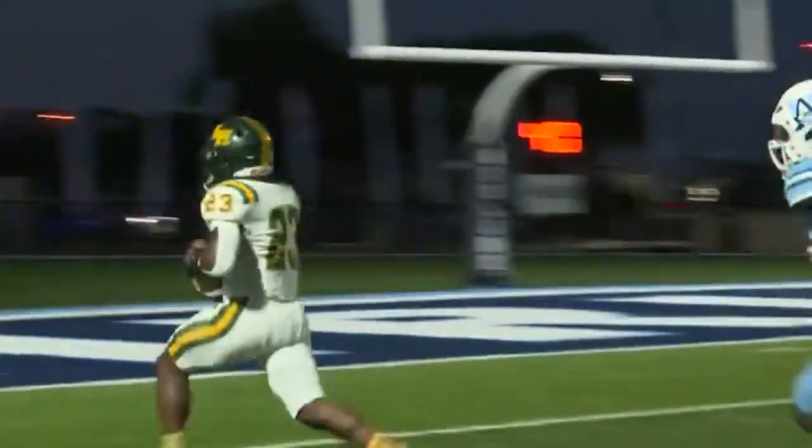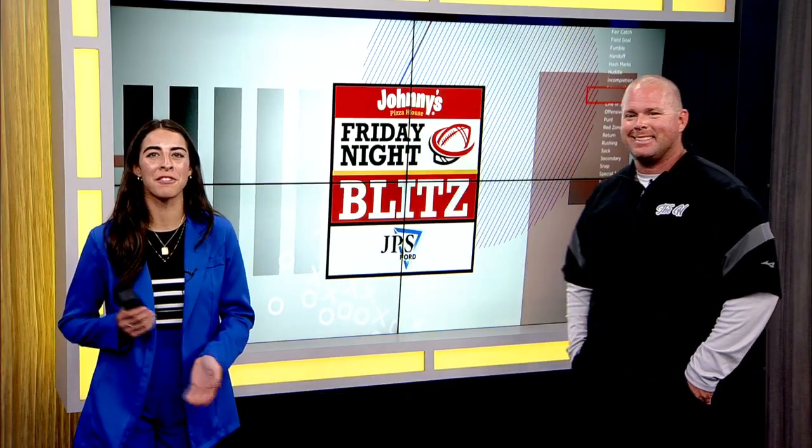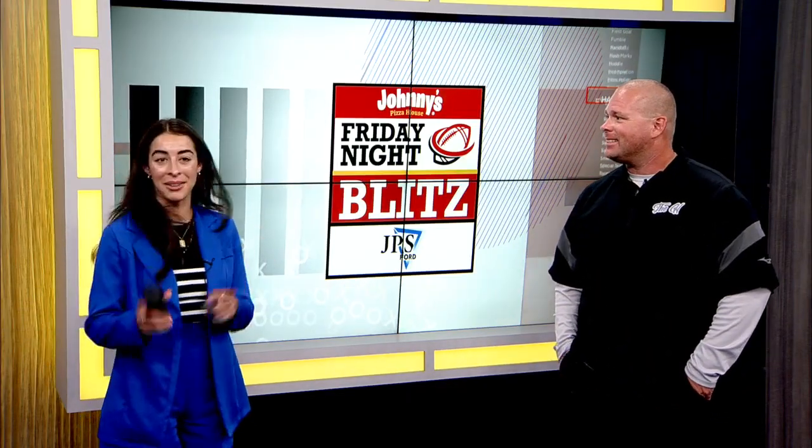Well, that wraps up our plays of the week and we're putting a bow on this show right here, coming up with our final thoughts of the night. Stay with us, everyone.